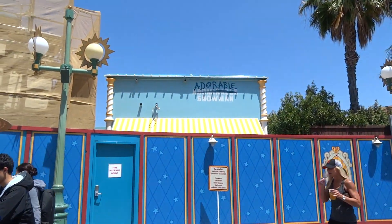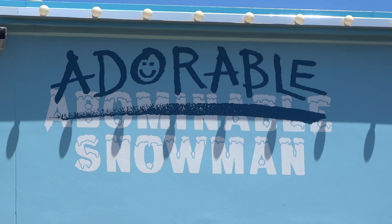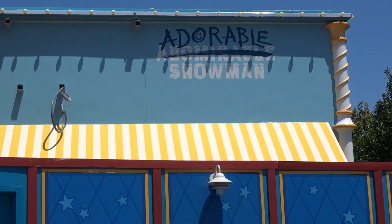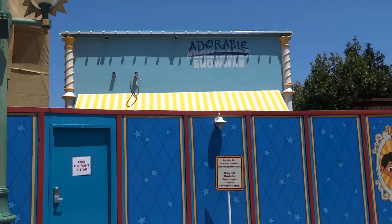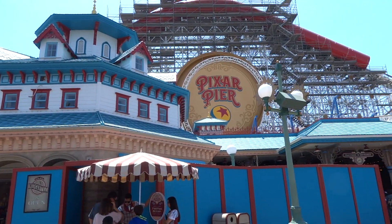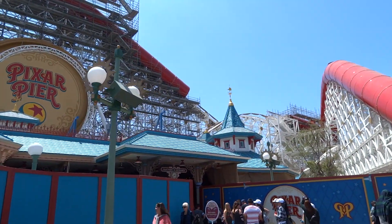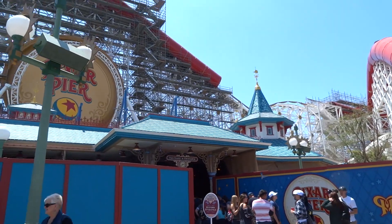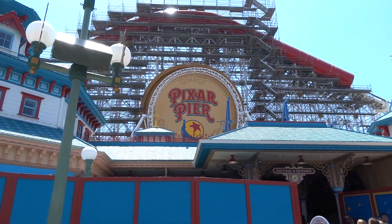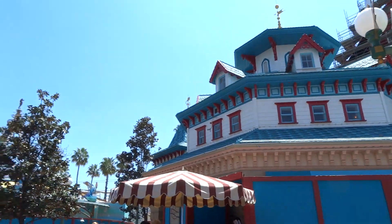Here's some more progress on Pixar Pier. You've got the Abominable — slash adorable — Snowman sign up here for the frozen treats stand, and it has been painted in. Last time I looked at this they were painting over the previous sign for the ice cream shop that was here, so that's coming along too. And check this out — some of the construction walls and tarps have been taken down around Toy Story Midway Mania, revealing the new red, white, and almost kind of teal color scheme, which I like a lot for the entrance queue building. And then you've got the Pixar Pier logo right behind it again in all its glory — pretty much finished, looking very nice.